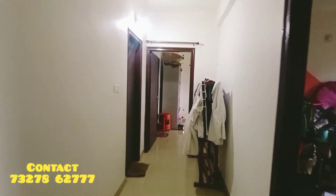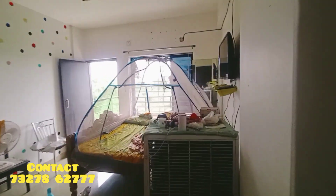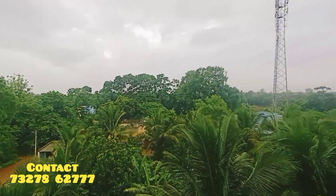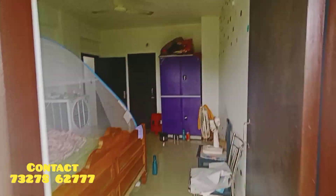There are 2BHK units. There is a double bedroom and a master bedroom. There is a bath toilet and a balcony. There is a greenery view.